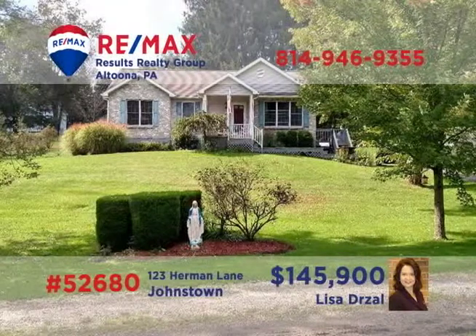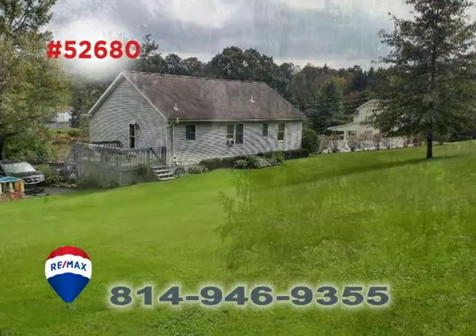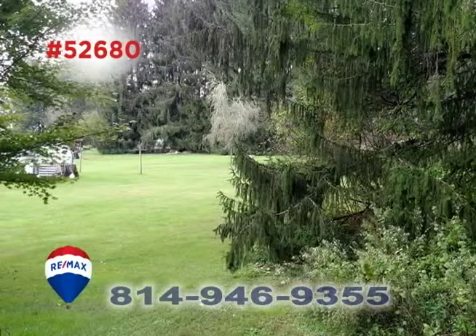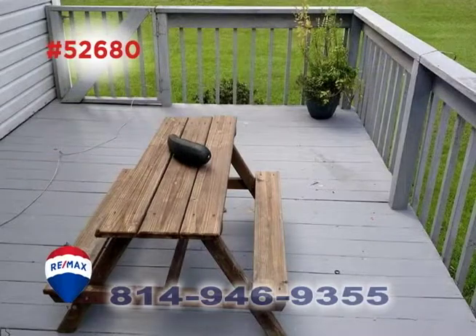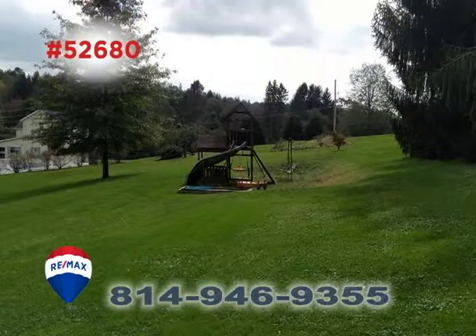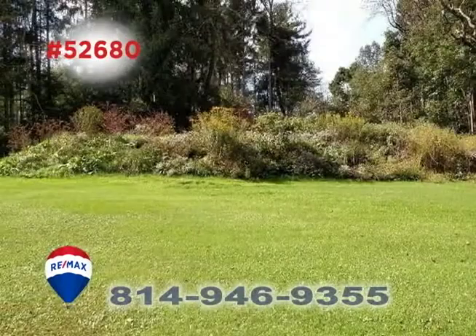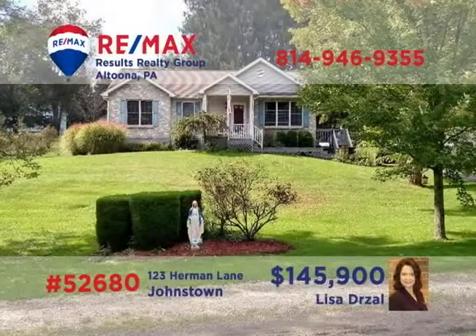Lisa Drossel presents a home in the Central Cambria School District. This charming three-bedroom, two-bathroom country home features a nearly one-and-a-half acre lot, new tile in the eat-in kitchen, fresh paint throughout, and a spacious rear deck for outdoor entertaining. With many quality upgrades and finishing touches, this is the perfect home for a new or growing family. Contact Lisa right away to schedule an exclusive tour.